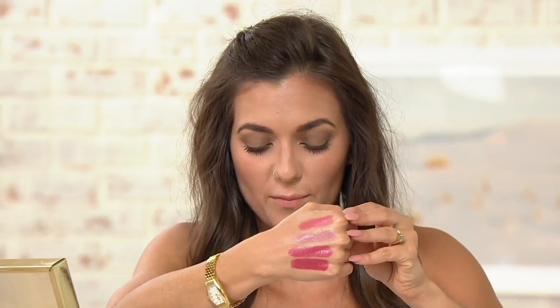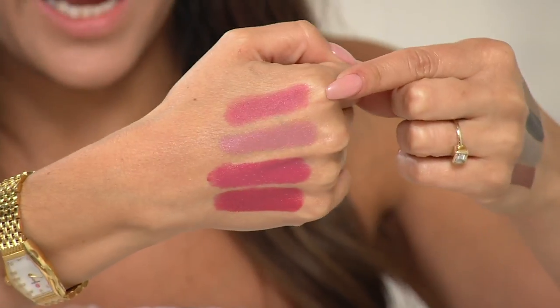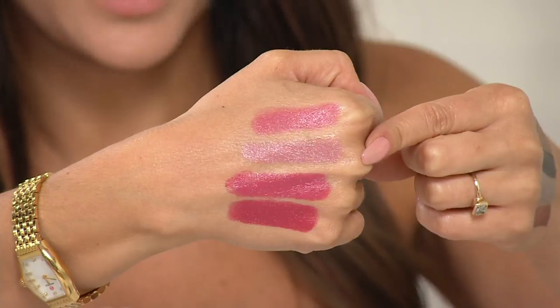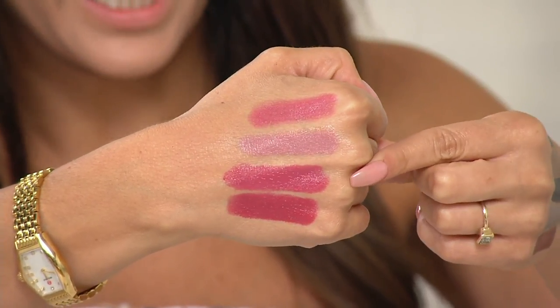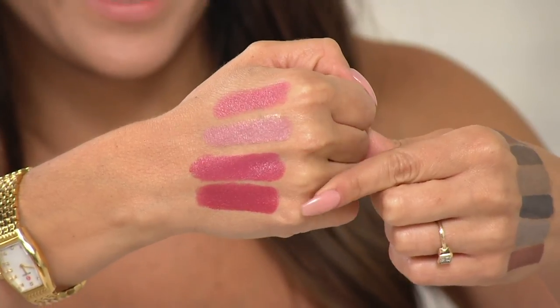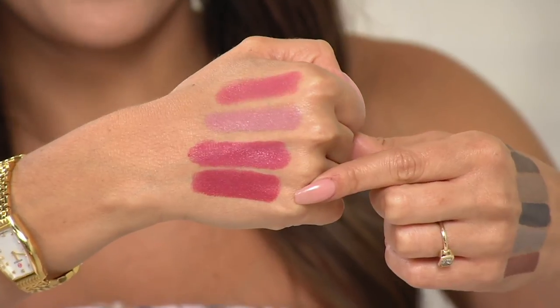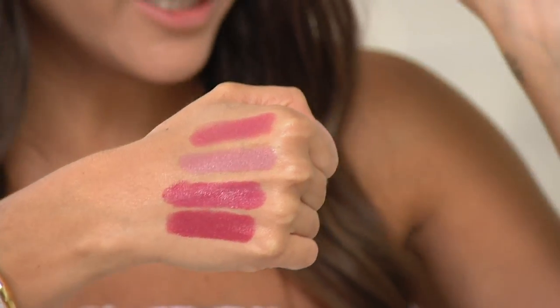One swipe color, full-on pigment, long wear, but it's gonna feel comfortable on your lips because of the amazing oils infused in these lipsticks. The four shades on the back of my hand: the top is Sunday Fun Day, a really pretty medium rose pink; then Shop Till You Drop, a light plummy rose; then Need a Vacation, bright rose pink; and Worth the Wait, a mauve rose.